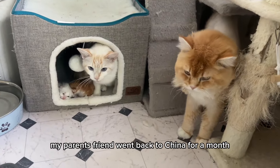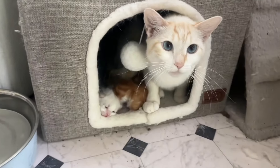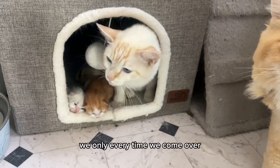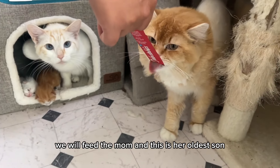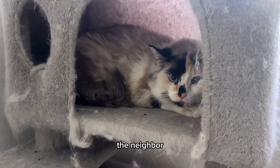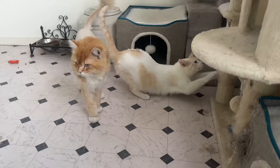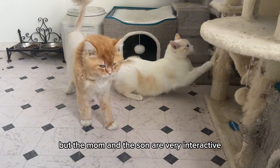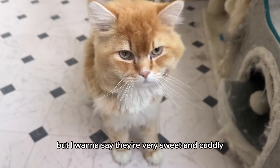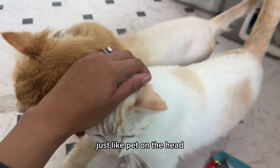My parents' friend went back to China for a month, so every weekend Frank and I come over to check on the cat. The mama cat actually just gave birth. Every time I come over, we feed the mom and her oldest son some shrimp paste. The neighbor kids come over every day to feed the cats and change their litter box. The mom and the son are very interactive — very sweet and cuddly. They actually approach me just for a pet on the head.